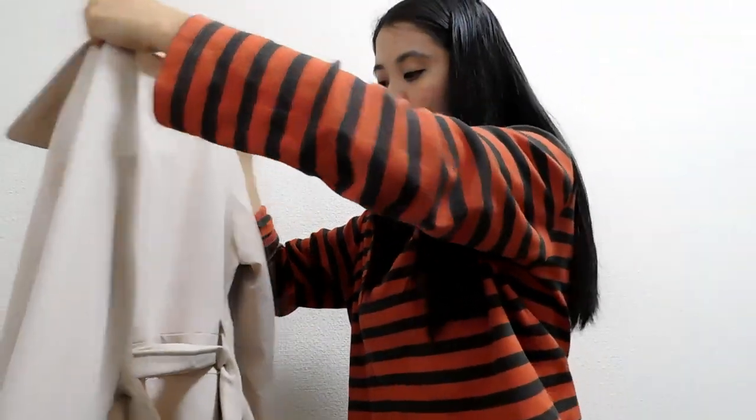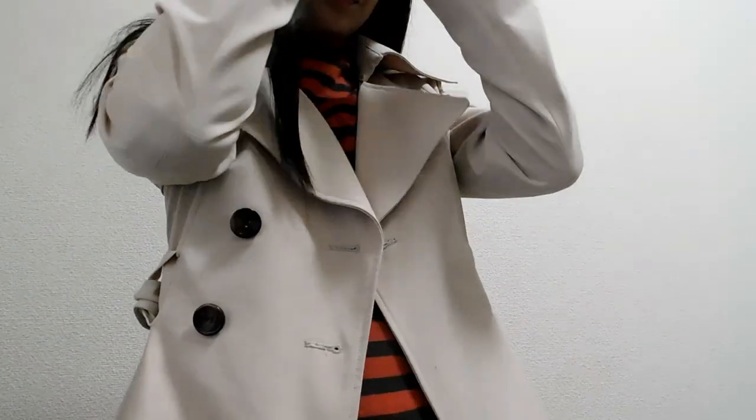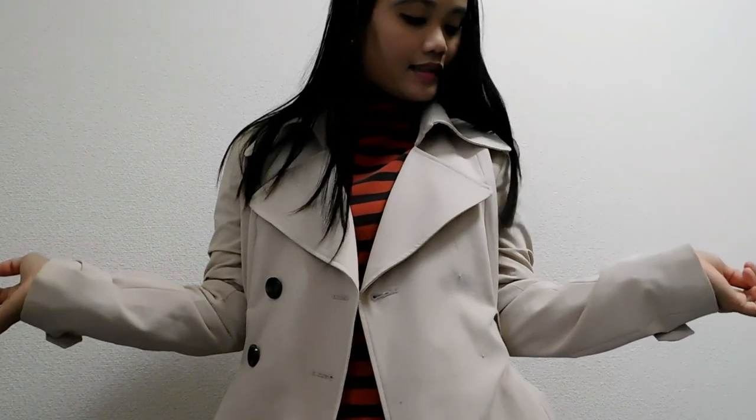Let me just try it on so you can see. It's very comfortable. You can close it if you want, and adjust the belt at the waist. It gives you warmth but not too much — it's not hot on the body. That's the style, guys!